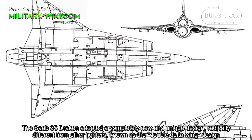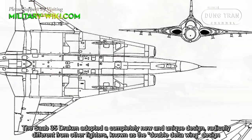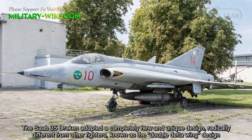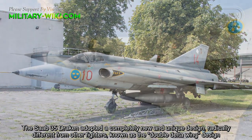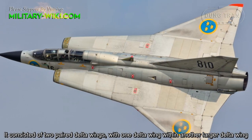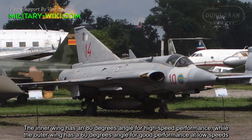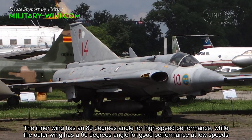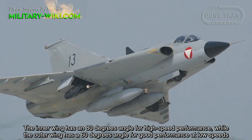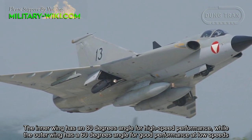The Saab-35 Draken adopted a completely new and unique design, radically different from other fighters, known as the double delta wing design. It consisted of two paired delta wings, with one delta wing within another larger delta wing. The inner wing has an 80-degree angle for high-speed performance, while the outer wing has a 60-degree angle for good performance at low speeds.